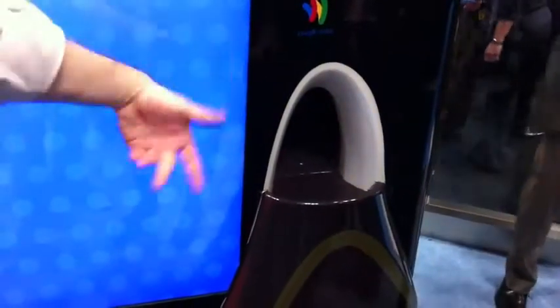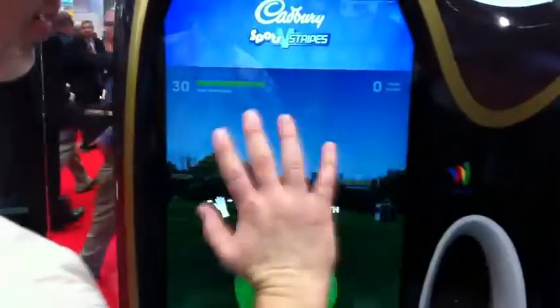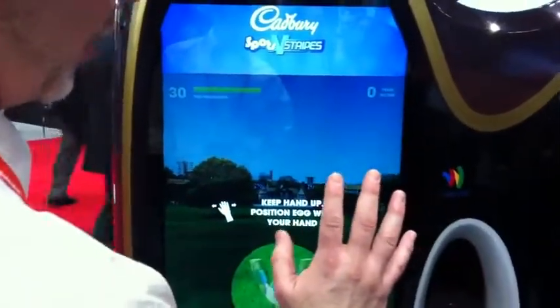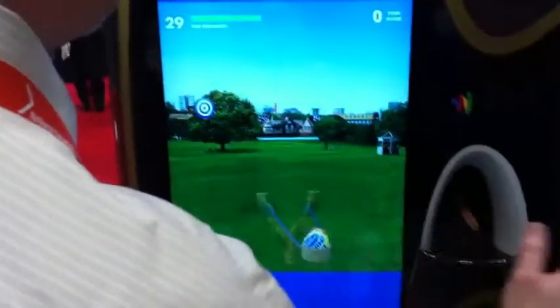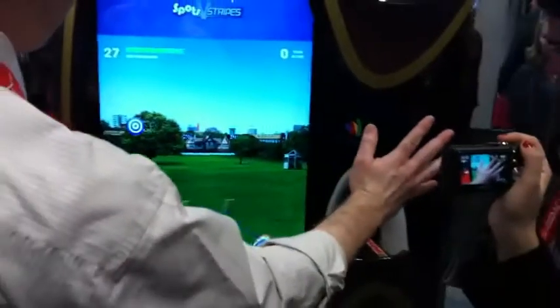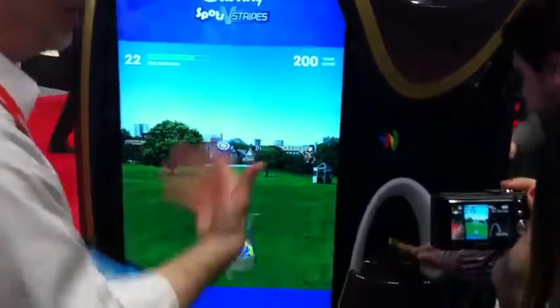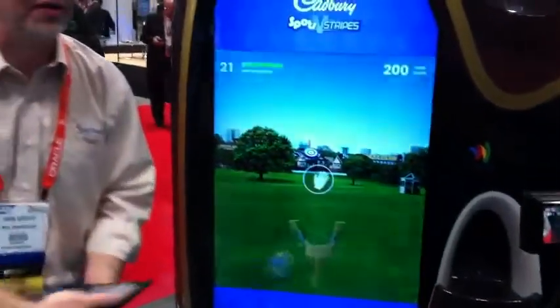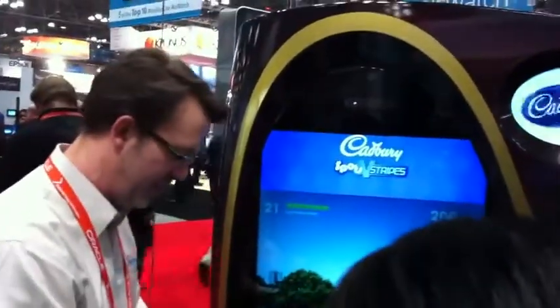What we've done with this is incorporate a gesture-based game. While the product is vending from the machine, we've given the consumer something to interact with — a little quick connect-trick game. This was done originally for the Cadbury Swats and Stripes campaign in the UK. So it's another way for your brand to engage at point-of-sale or point-of-sampling — keep them at the machine longer, keep them with your brand.